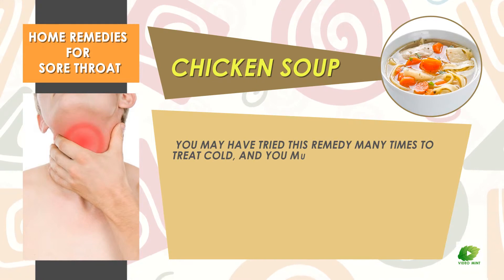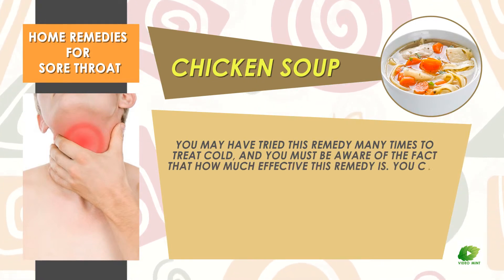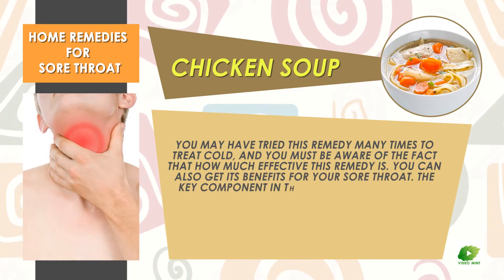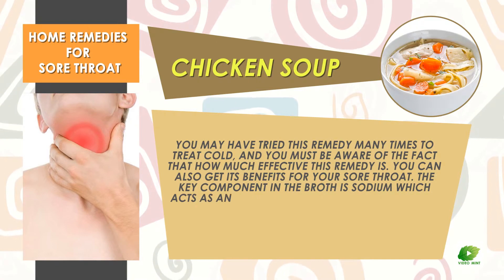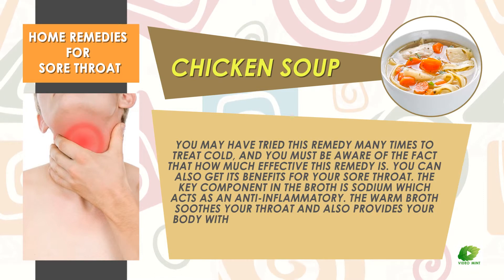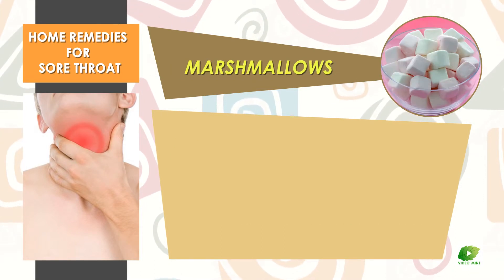The best option is green tea mixed with a teaspoon of honey. Chicken soup. You may have tried this remedy many times to treat a cold. You can also get its benefits for your sore throat. The key component in the broth is sodium, which acts as an anti-inflammatory. The warm broth soothes your throat and also provides your body with extra energy to combat infections.